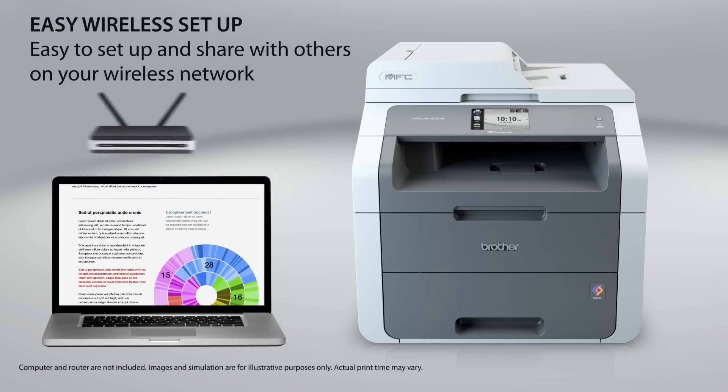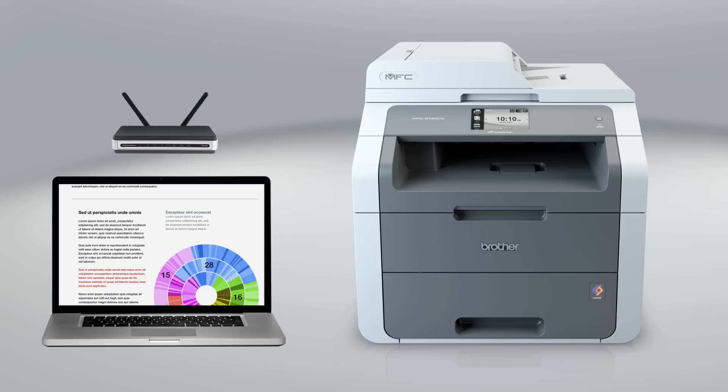The MFC-9130CW can be installed on your wireless network to share with others for printing, scanning, and PC faxing. Setup is easy, too.